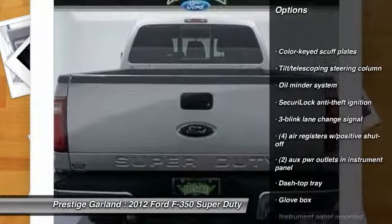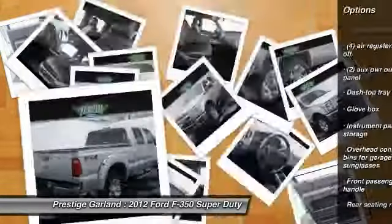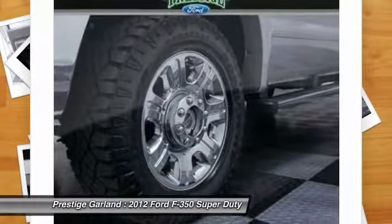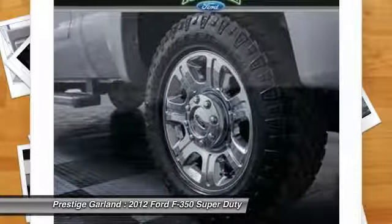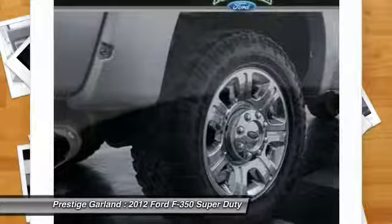Anti-lock braking system, traction control, stability control, tow hitch, driver air bag, power steering, adjustable steering wheel, four-wheel drive, four-wheel disc brakes, AM-FM stereo radio.